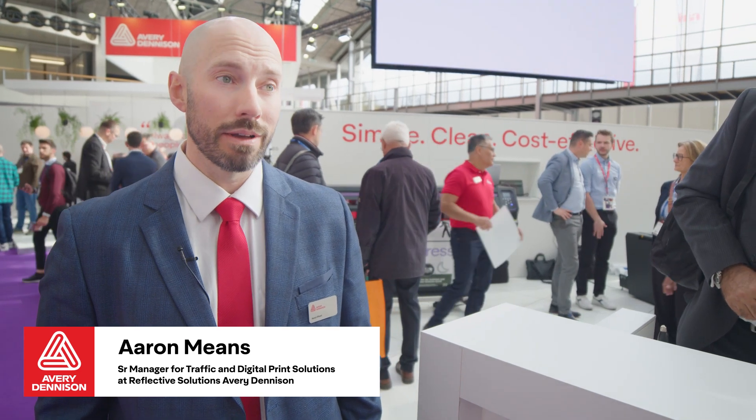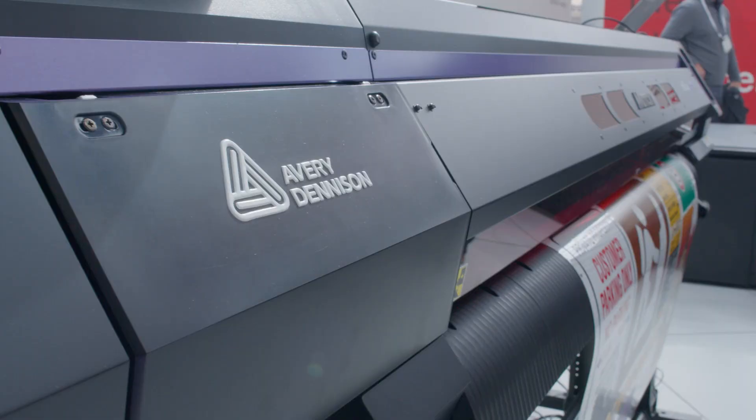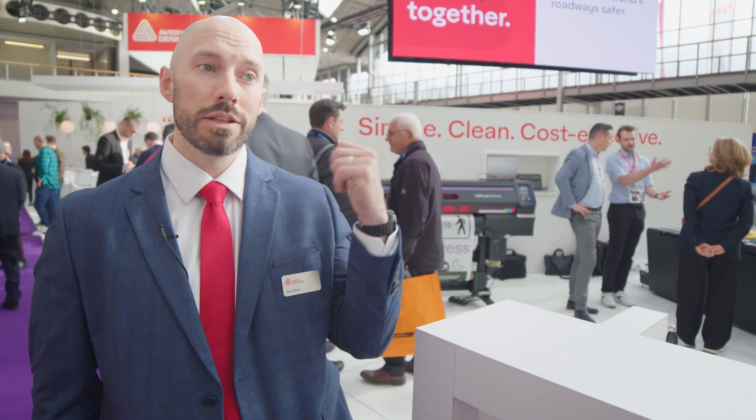In addition to TrafficJet Pro, we are launching TrafficJet Express here at Intertraffic. This is the first time the printer has been shown to anyone globally outside of our own team. It really takes a lot of the learnings from TrafficJet Pro and brings it to the broader market.